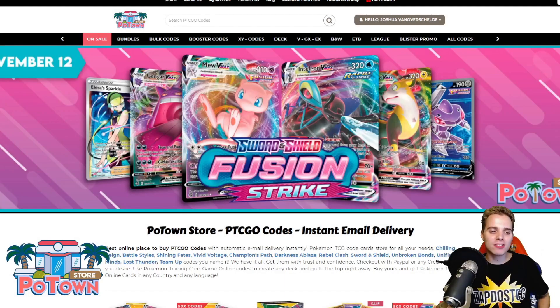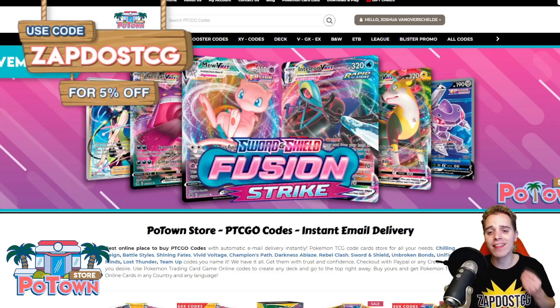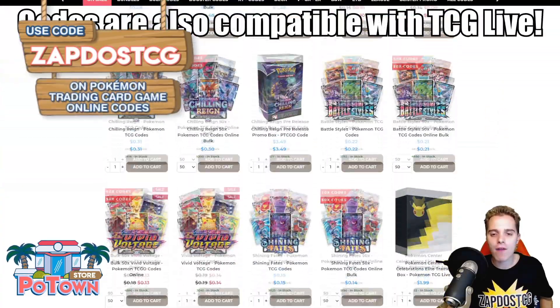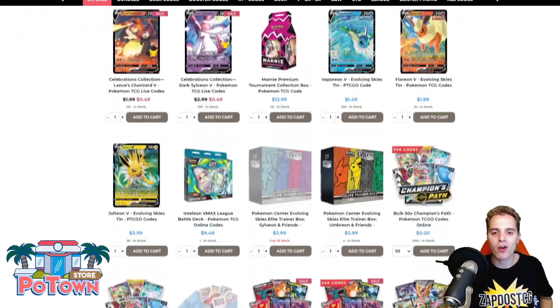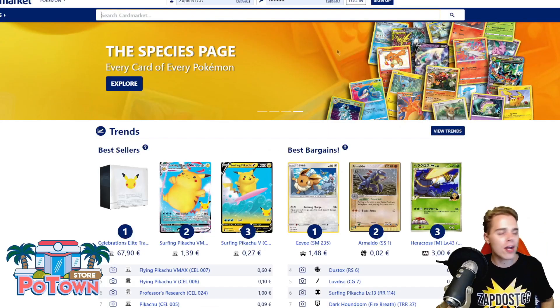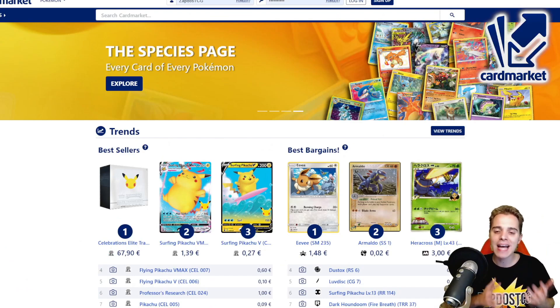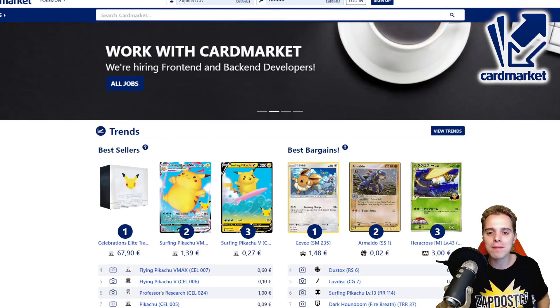This video is sponsored by PotownStore.com, the best place to get yourself some TCGO code cards. Looking for that last card to complete your online deck or just to get the latest booster packs? They literally have everything, even the Fusion Strike stuff. Head over to PotownStore.com and use coupon code ZATWSTCG for 5% off. Also head over to CardsMarket.com if you're a European player — this website is fantastic. You can buy and sell cards to people all across Europe, and I personally use it every single day. Use the referral name ZATWSTCG and you're helping out the channel tremendously.